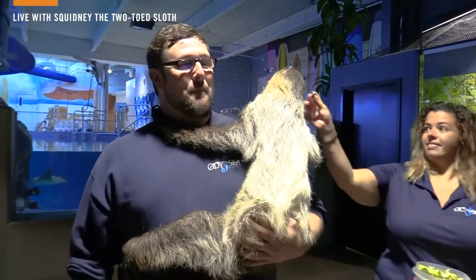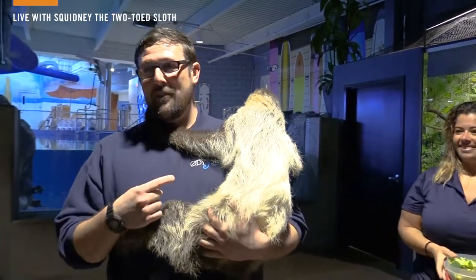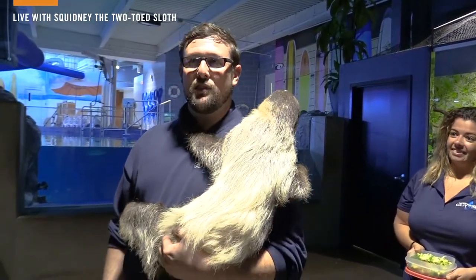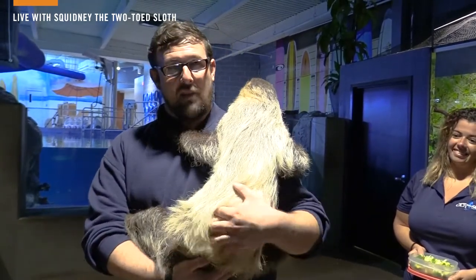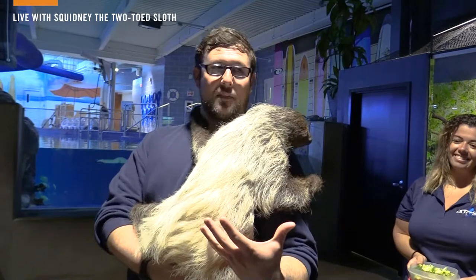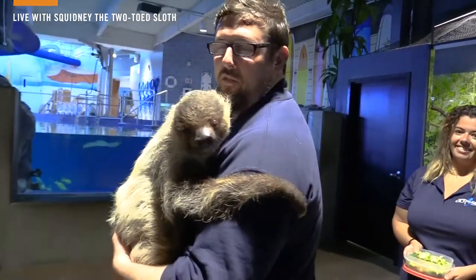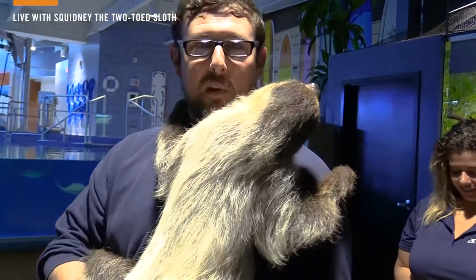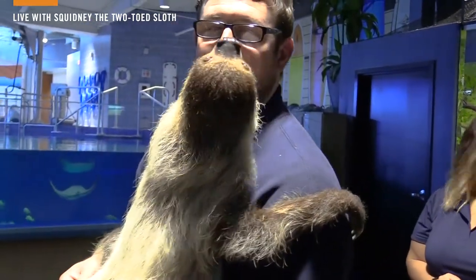You guys are looking at one of our very special animal ambassadors — she is one of our hits here at the aquarium. Her name is Squidney and she is our two-toed sloth. Two-toed sloths are found in Central and South America and they're what we call arboreal animals, which means they live way up high in the trees. If you get a good look at those nice long claws she has — she's holding on with them right now — that's how she lives up in those trees, using those long claws and her long hands and feet to maneuver and manipulate all those tree branches.